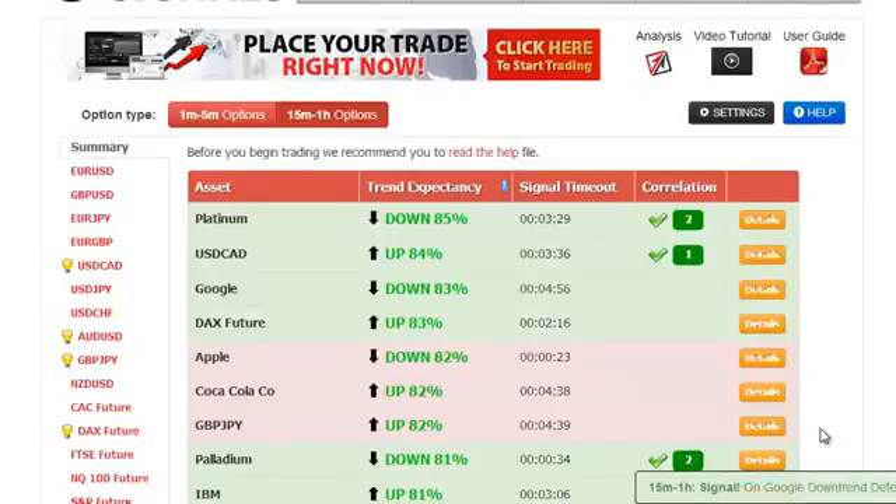Hello, my name is Roberto. Today it's April of Ethereum. It is a Wednesday and today we're going to do a quick trade using autobinary signals.